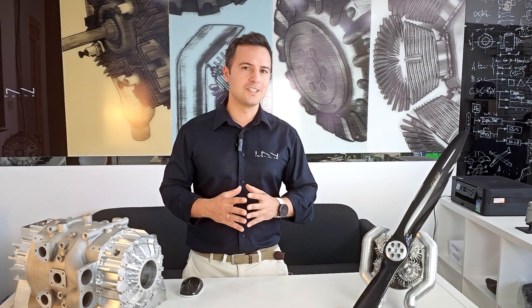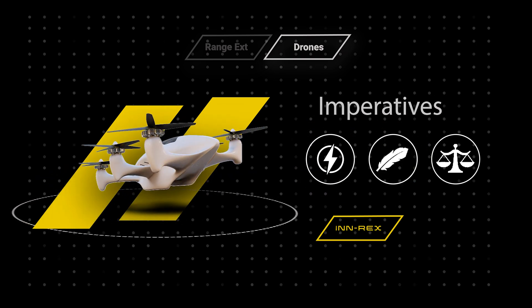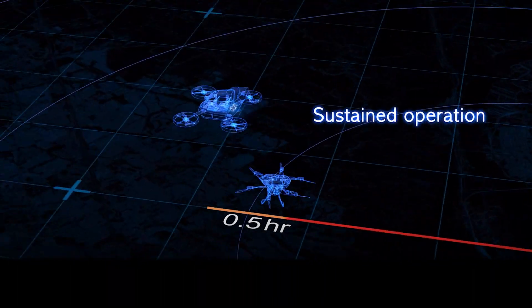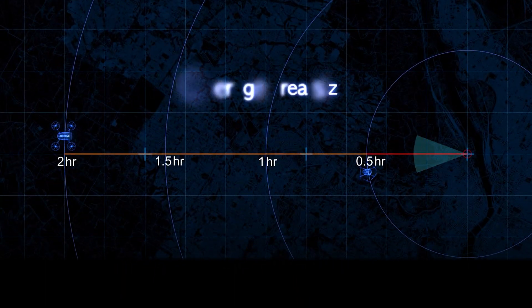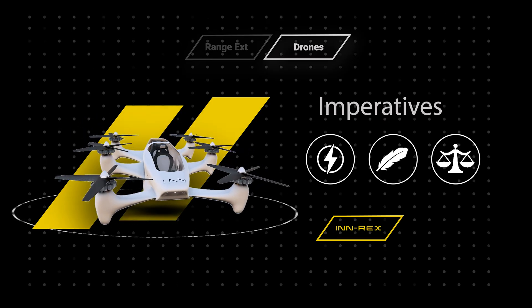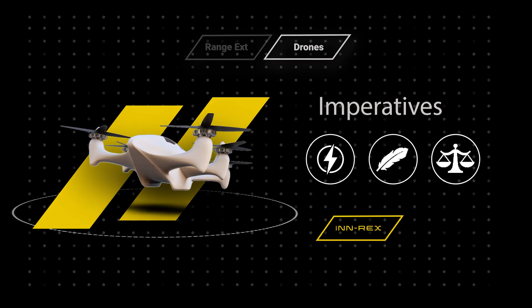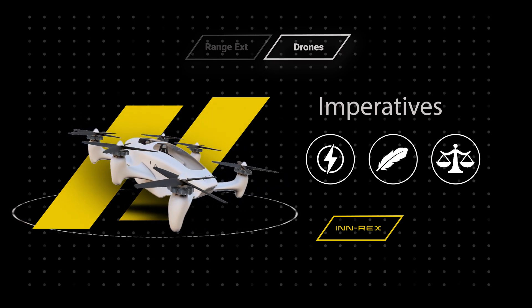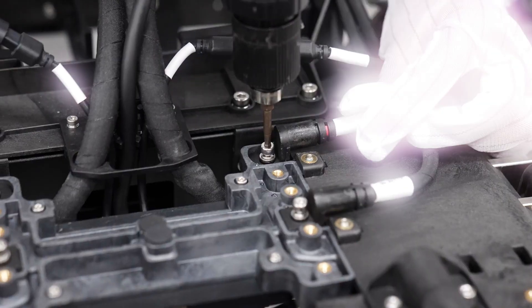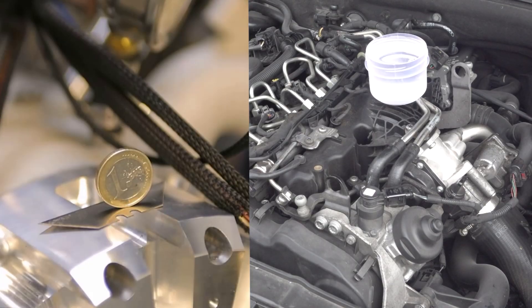This brings challenges that conventional four-stroke engines cannot face. If power capacity and lightness are important in range extender applications, they are absolutely critical in UAVs, where weight is measured by the gram and any extra weight saving means more payload available. And where vibration in range extender vehicles was important for passenger comfort, in drones it becomes essential. Drones have a very light frame that gets badly affected by a shaking engine, and many UAVs incorporate advanced electronic systems that don't fare very well with vibrations.